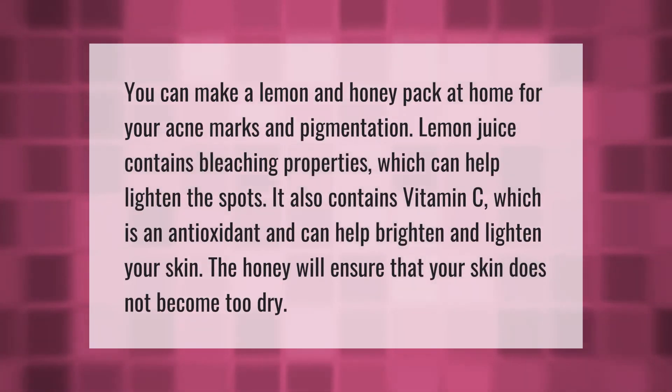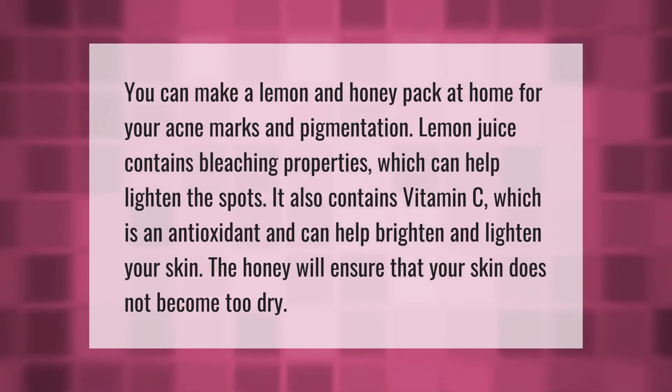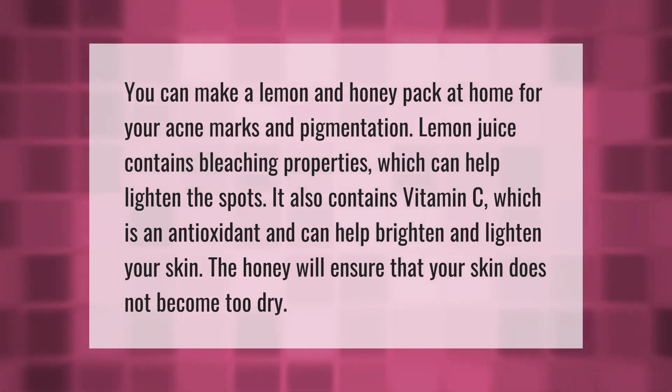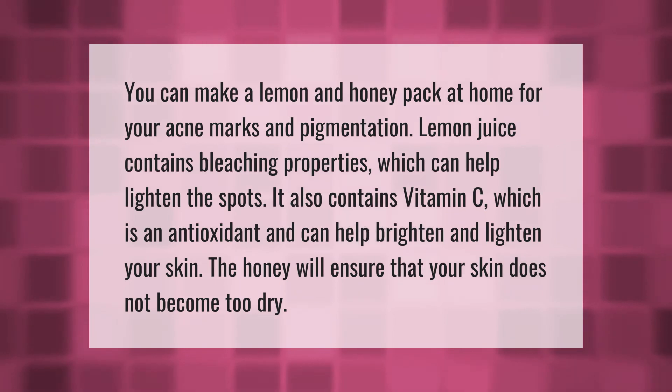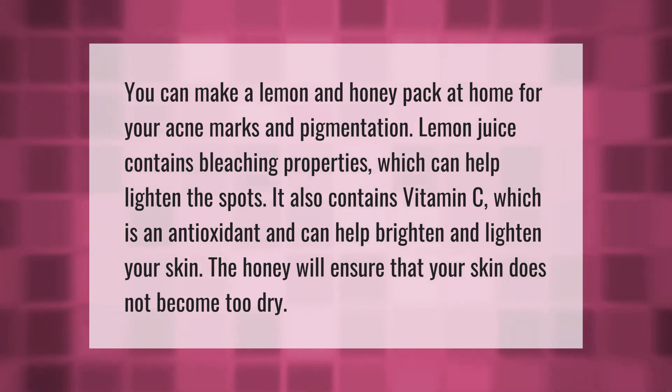You can make a lemon and honey pack at home for acne marks and pigmentation. Lemon juice contains bleaching properties which can help lighten the spots, and also contains vitamin C, an antioxidant that can help brighten and lighten your skin. Honey will ensure that your skin does not become too dry.